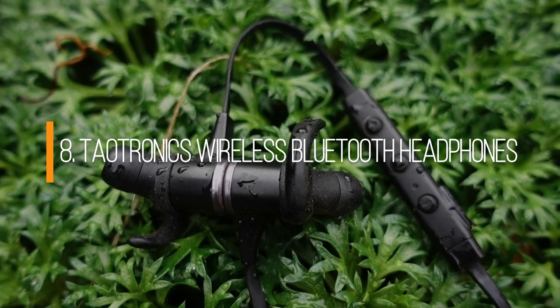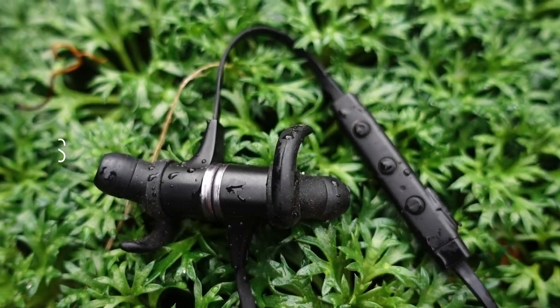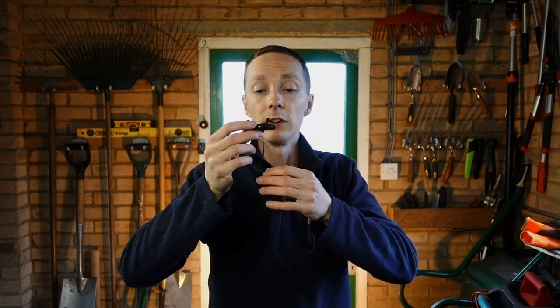Number eight is the Teotronic wireless earbuds. If you're spending a long time in the garden, a podcast or audiobook is a great way to pass the time. These earbuds are really useful — they sound great and they're magnetic so you can hook them around your neck like a necklace, meaning you're not going to lose them. You've got easily 20 hours of playback, you can make and take calls, and I find them a really useful accessory to pass the time on a long weeding job.